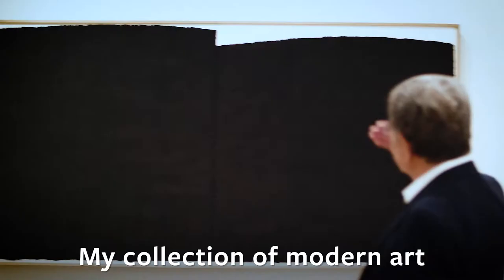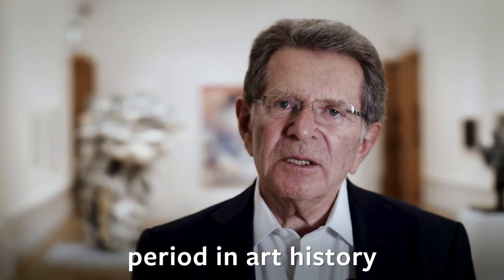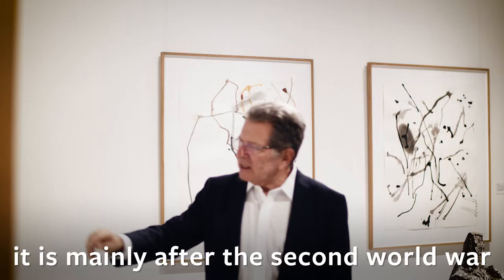My collection of modern art, which is exhibited here in this National Museum, is about an important period in art history.